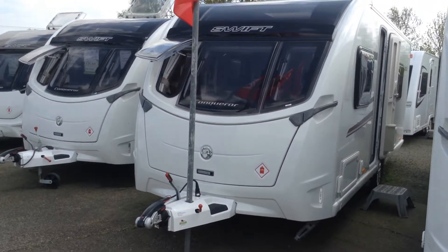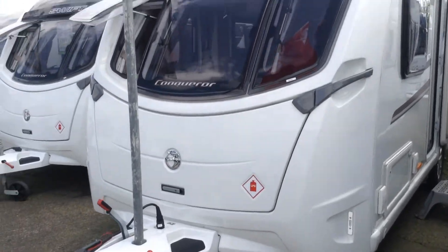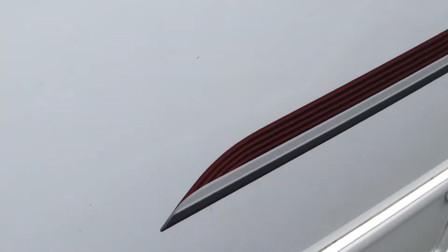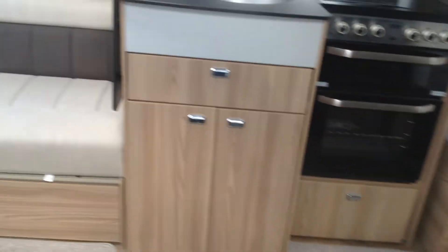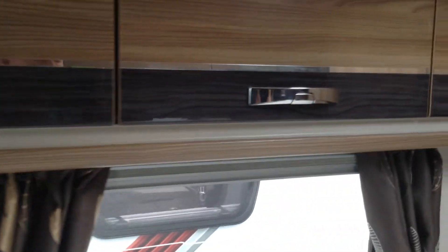It's a fully timber free construction on this model. Heavy duty corner steadies. One owner from new. GRP sides and the roof. Barbecue point for outdoor cooking. Access to the space under the front seats. Power on the outside should you wish to power something up in an awning. Service door to the space under the fixed bed. And it comes with a PowerTouch Evolution manual engaged motor mover.